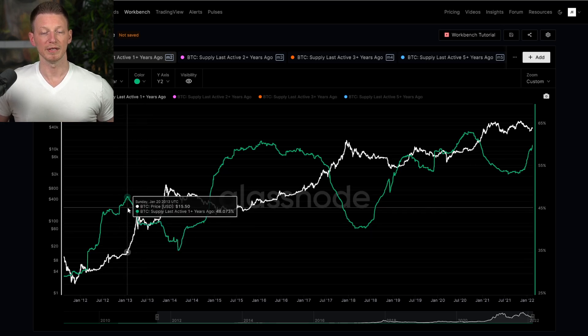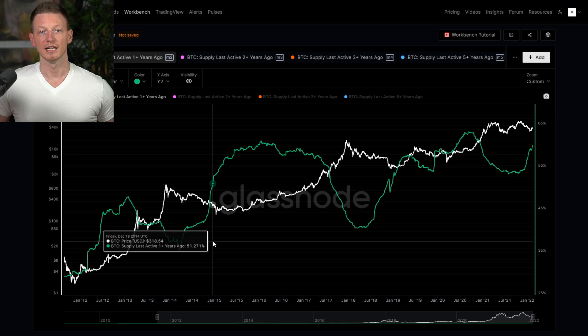Today what we'll be looking at is the supply of Bitcoin and the last time that it moved. Specifically we'll be looking at coins that last moved one year or greater. Now why are we doing that?